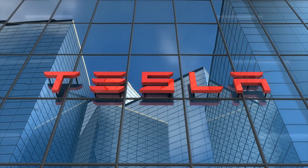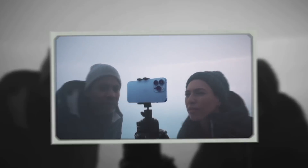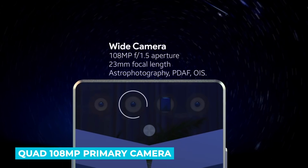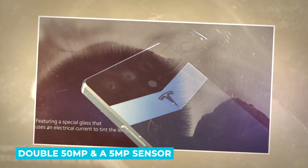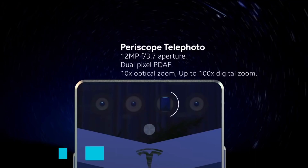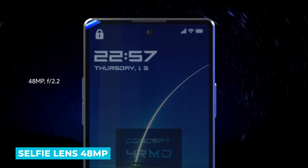First, the T logo will be placed on the back of the phone. There's a triple rear camera setup like the latest iPhones. The phone will offer a quad 108 megapixel primary camera, then a double 50 megapixel and 5 megapixel sensor. You can even zoom up to 200 times. The selfie lens comes with 48 megapixels too.